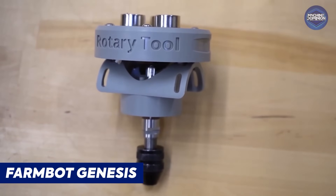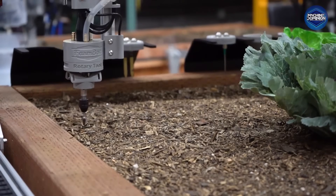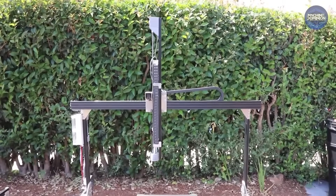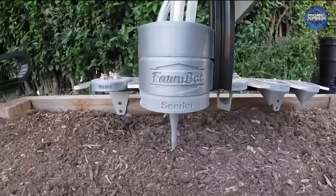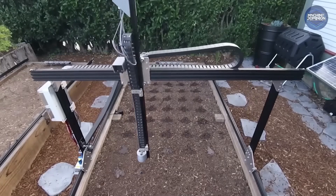FarmBot Genesis is an open-source robotic farming platform — basically a 3D printer for your garden, laying down seeds and water on a precise map. It's inexpensive compared to others on this list, but noteworthy as an extreme example of automation.